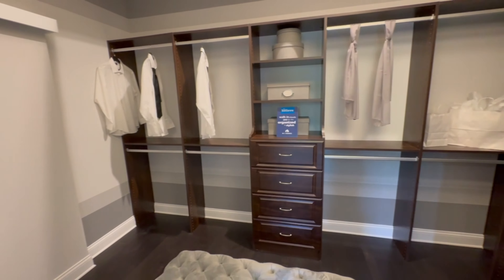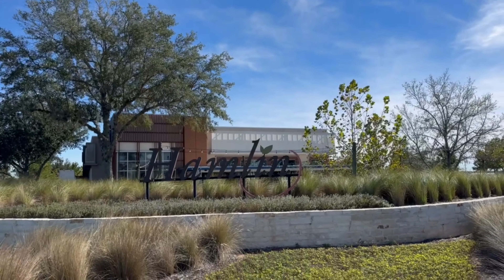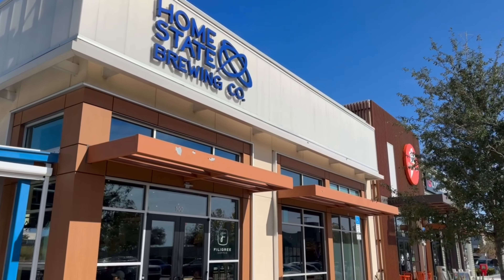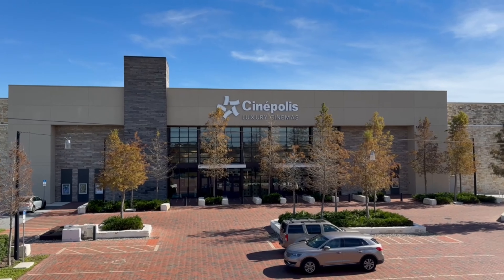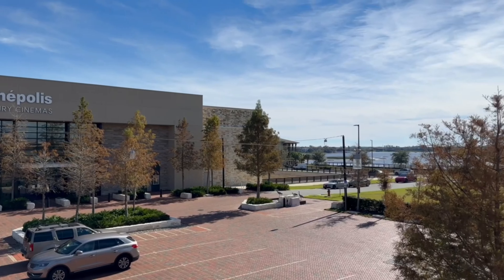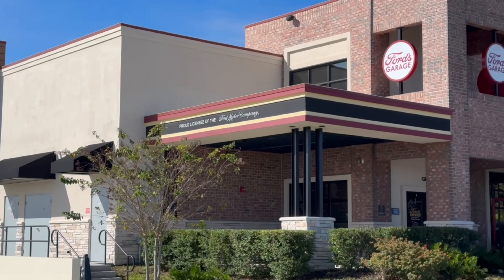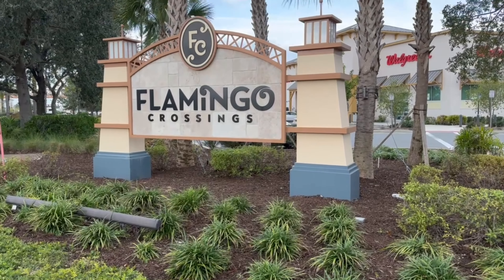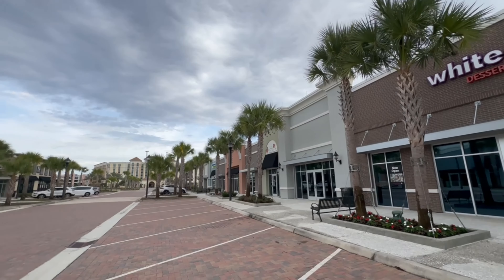From this community you are less than 15 minutes away from Hamlin Town Center, which is the town center of all of Horizon West. You've got all kinds of shopping and entertainment — a Publix supermarket, a brewery, different restaurants, even a movie theater. If you want something a little bit closer, you're less than five minutes away from the Flamingo Crossing shopping center, which also has tons of restaurants, entertainment, a Target, and a Starbucks with a drive-through.